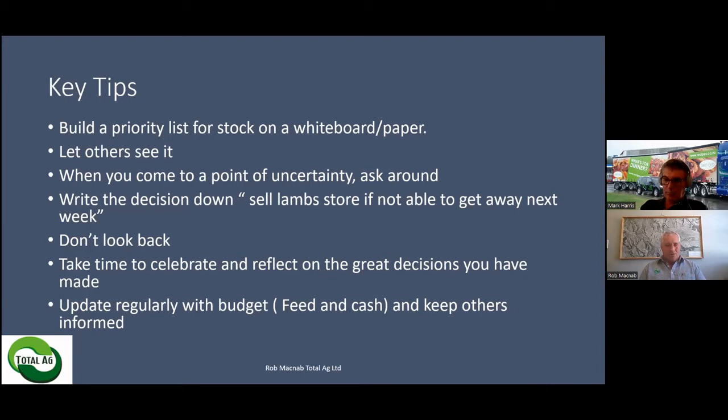Once you've come to a decision, I really can't emphasize this enough — write the decision down. For example: 'Sell lamb store if not able to get away next week.' If the works says they can't kill your lambs until next week due to COVID, and then the following week they say the situation is no better and can't kill them for two more weeks — just go back to that bit of paper. You've already made the decision: sell lamb store. Put them on the market and sell them, because nobody will ever regret an early decision.